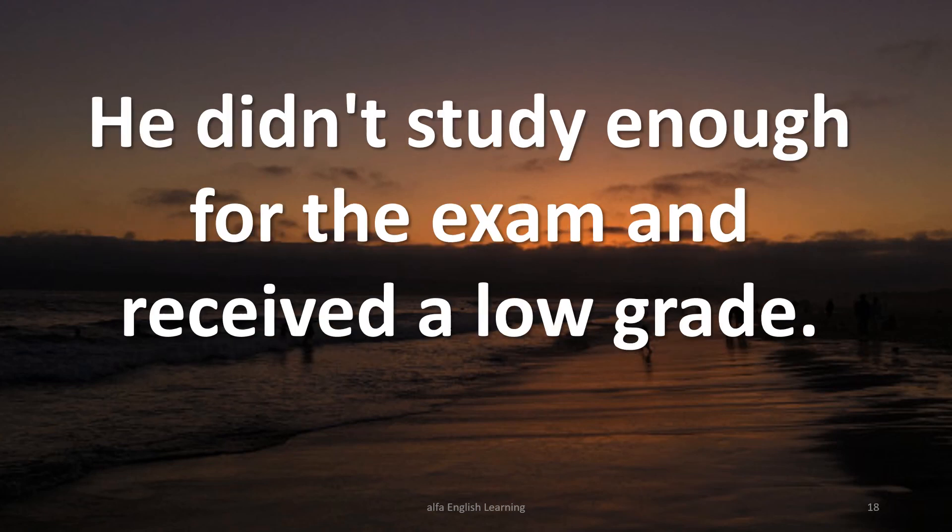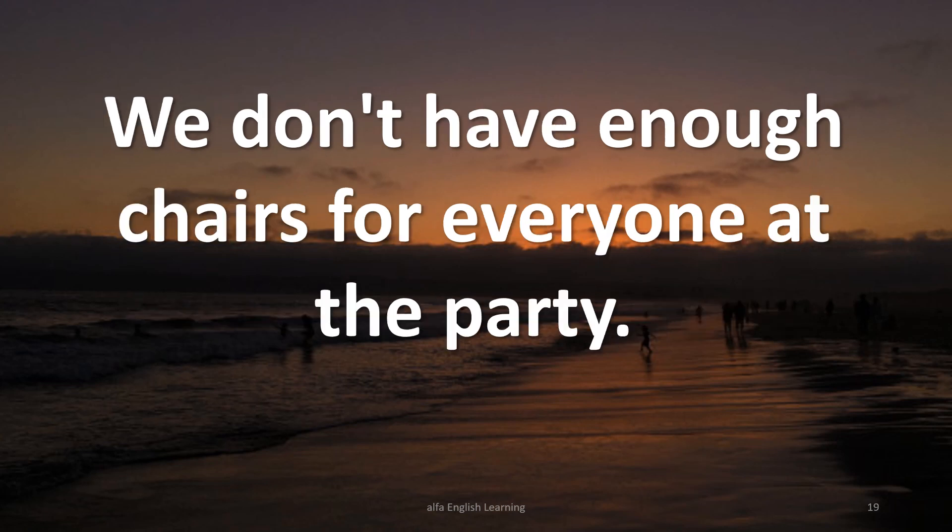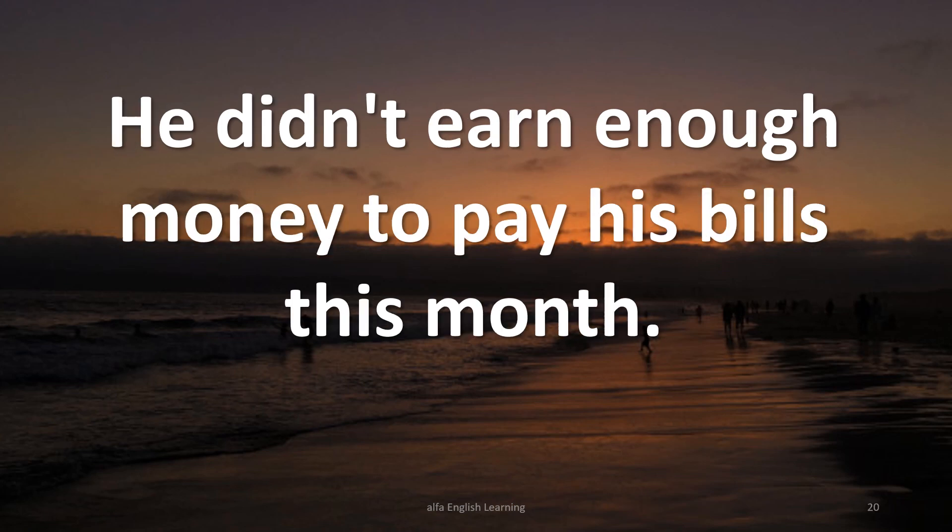He didn't study enough for the exam and received a low grade. We don't have enough chairs for everyone at the party. He didn't earn enough money to pay his bills this month.